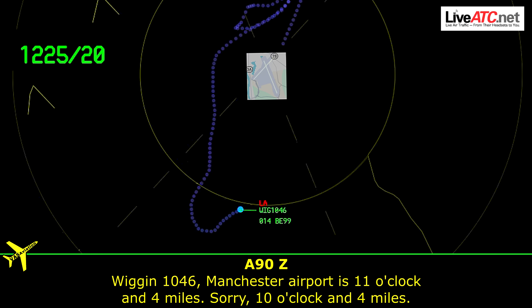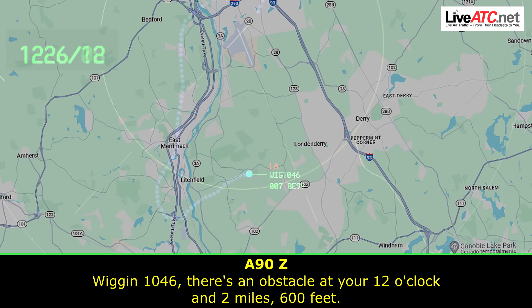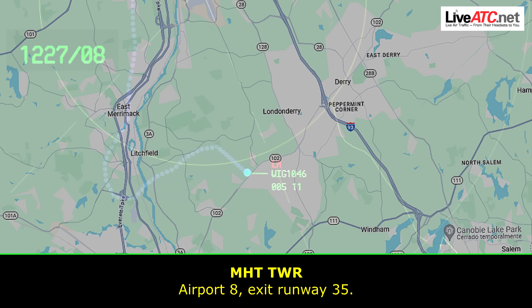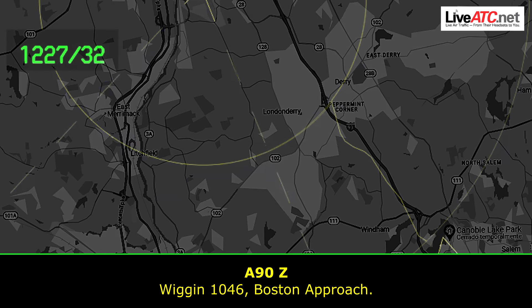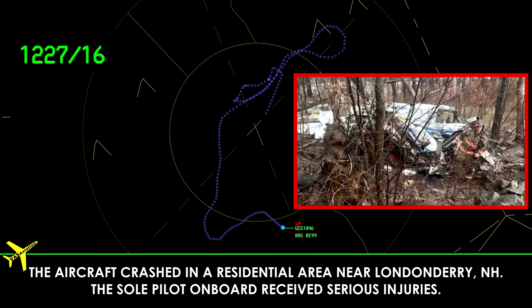Wiggins 1046. Manchester Airport, 11 o'clock and 4 miles. IFAR 10 o'clock, 4 miles. Wiggins 1046, there's an obstacle at your 12 o'clock and 2 miles, 600 feet. AFAR 8, exit runway 35. AFAR 8, exit runway 35. Wiggins 1046, Approach. Wiggins 1046, Boston Approach. AFAR 9, exit runway 35.